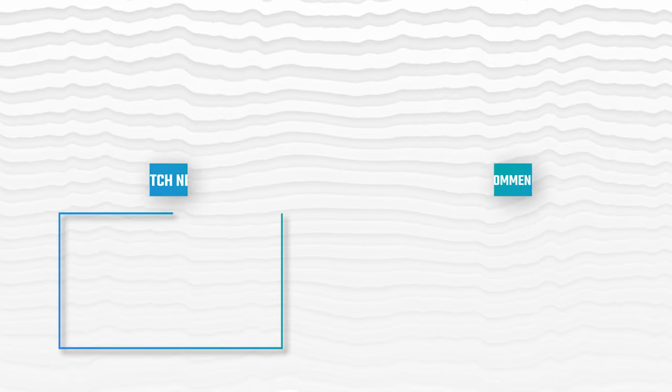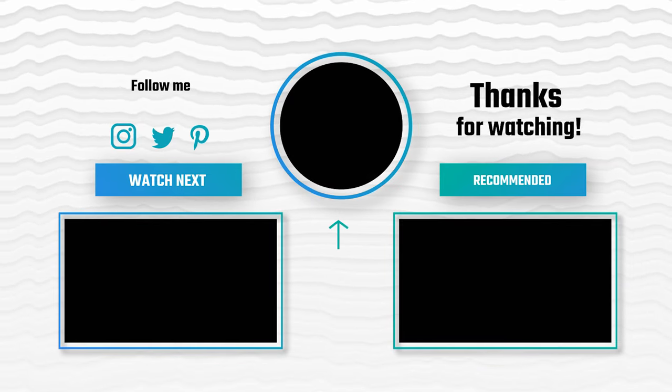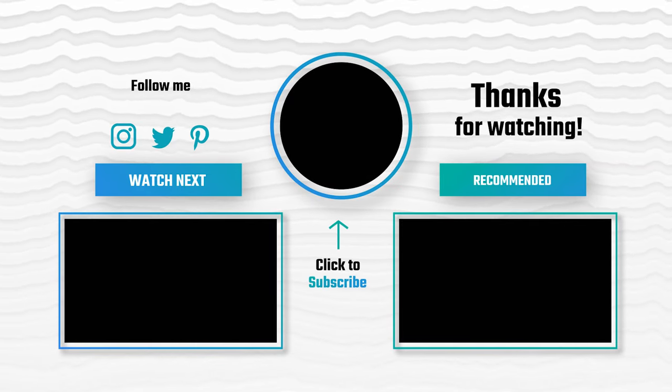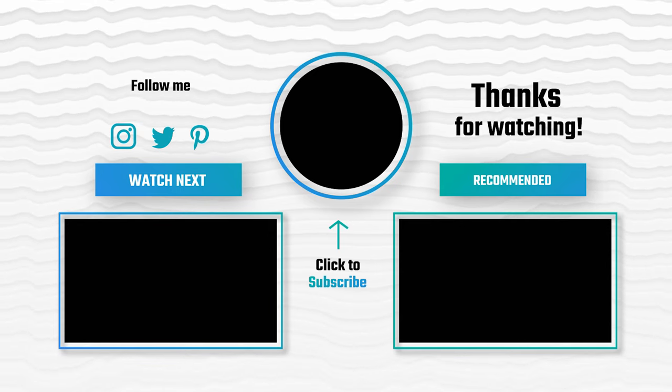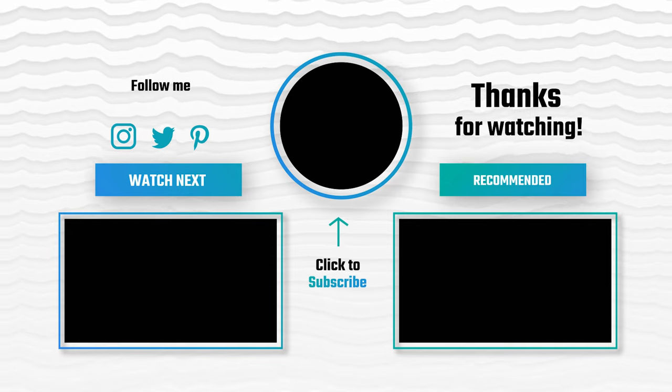Thanks for watching. Hope you have no doubts about the 10 best inflatable kayaks on the market. If you enjoyed this, make sure to like and subscribe. Drop a suggestion in the comment box if you think we can do better.